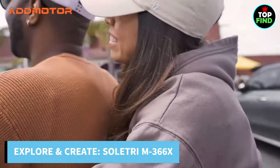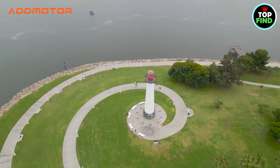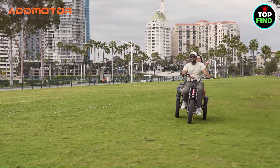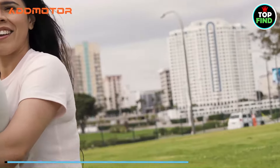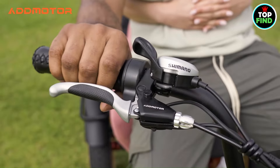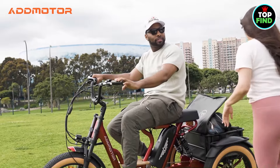The Sultrium 366X invites exploration and the creating of enduring experiences thanks to its full suspension, banana seat for two, and sleek modern appearance. Whether you're riding, cruising, or exploring trails, this electric trike is more than simply a vehicle for transportation — it's your pass to freedom and adventure. With the AdMotor Sultrium 366X, embark on the adventure.